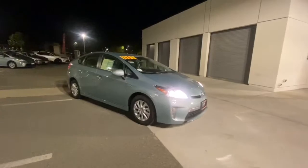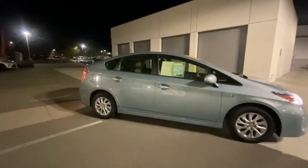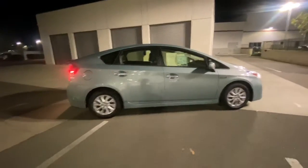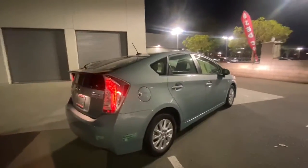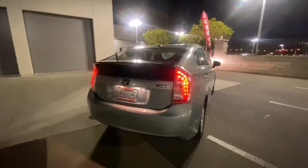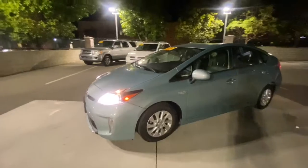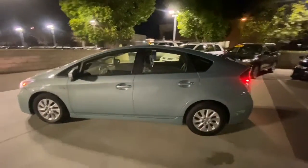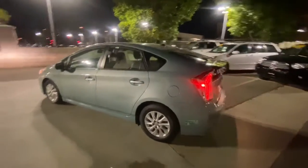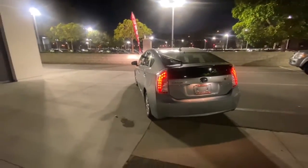All right, so this is the advanced plug-in model, the 2014. It's in really great condition as you can see — there's really no dents or dings, very minor ones, but any of the wear on it is super minor, and for a car that's seven years old, it's in very good shape.